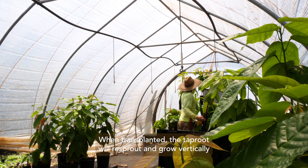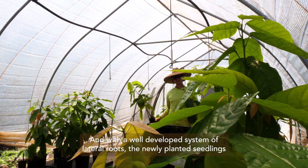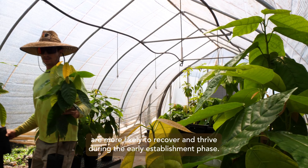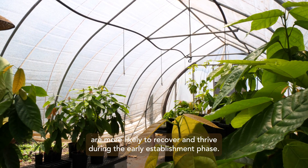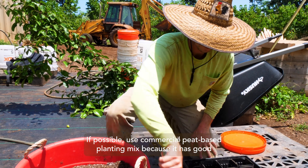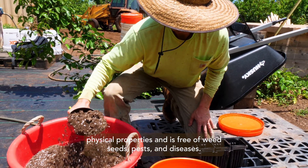When transplanted, the taproot will re-sprout and grow vertically to firmly anchor the tree. With a well-developed system of lateral roots, the newly planted seedlings are more likely to recover and thrive during the early establishment phase. If possible, use commercial peat-based planting mix because it has good physical properties and is free of weed seeds, pests, and diseases.